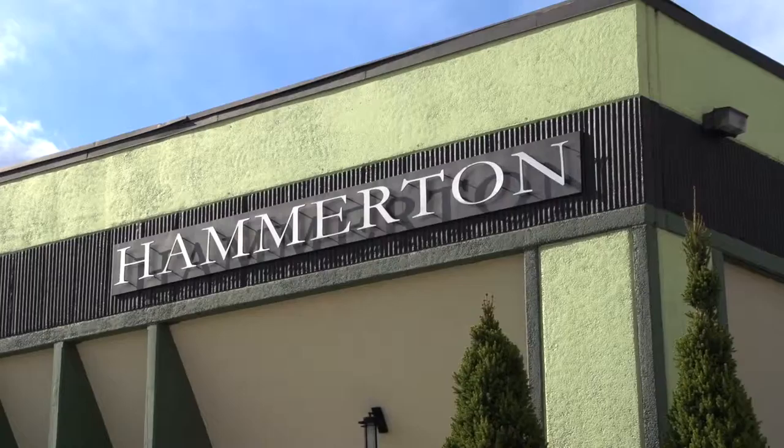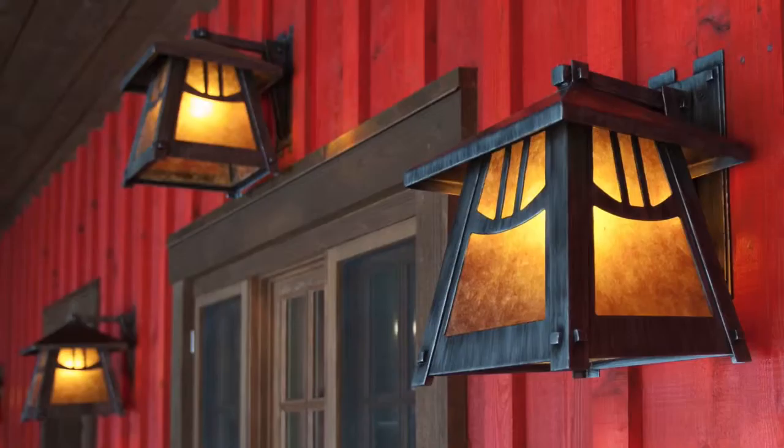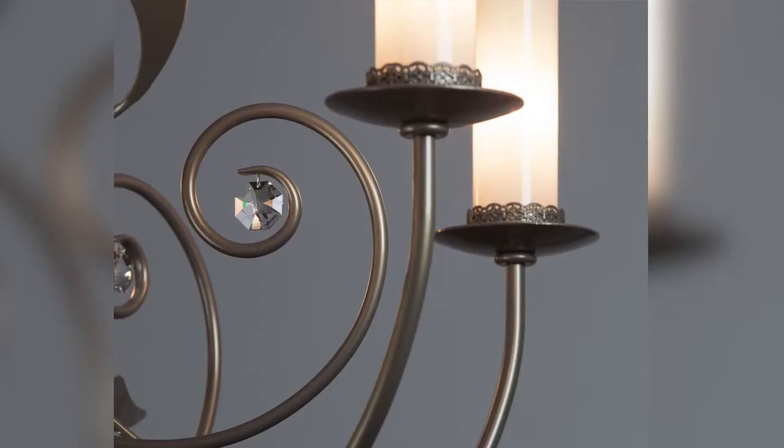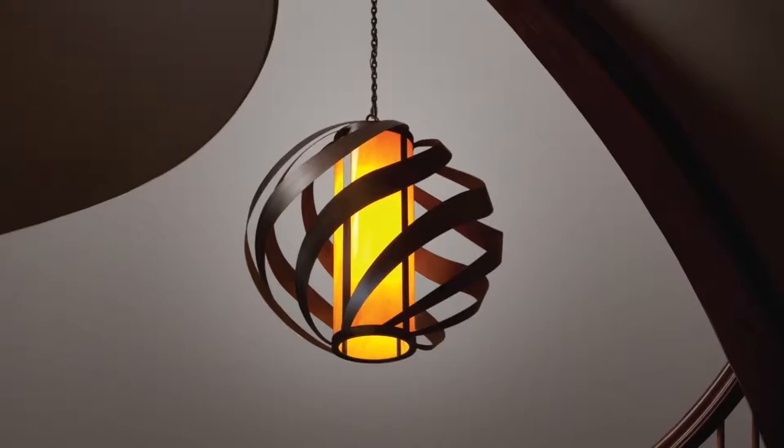At Hammerton, we uphold a very high quality standard for both aesthetics and function. It's important that each aspect of every light fixture looks exquisite and performs flawlessly. That includes our finishes. They must provide exceptional visual interest in terms of color, character, depth, and detail, as well as the appropriate level of durability for both interior and exterior applications.